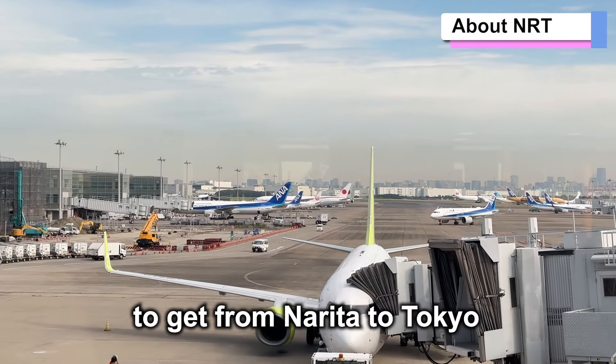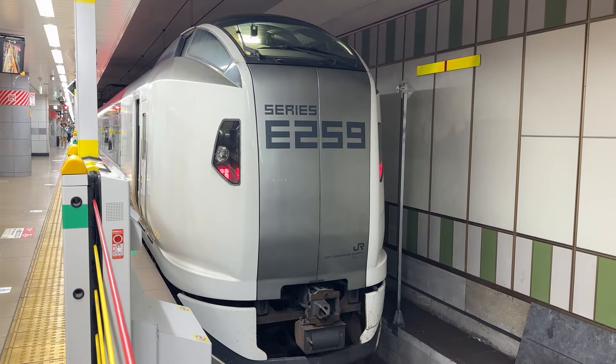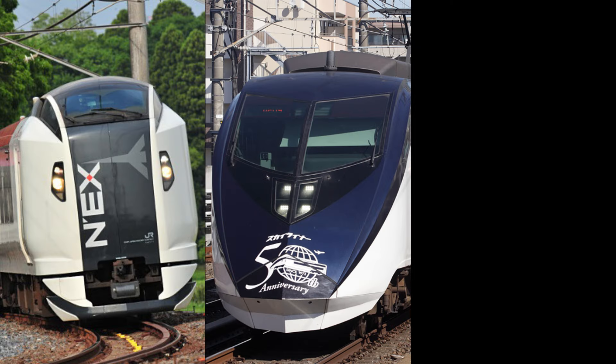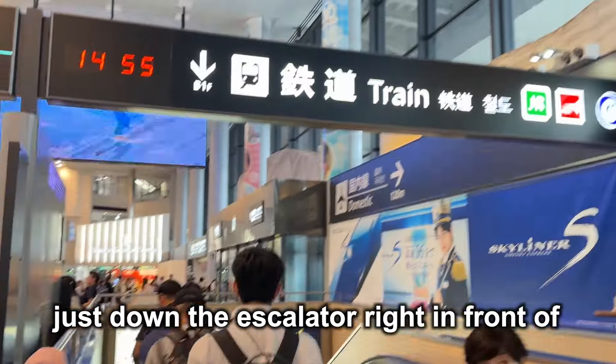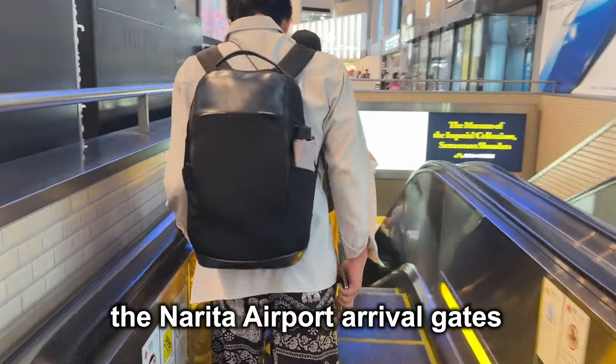There are two main ways to get from Narita to Tokyo: by train or by car. Let's start with the train options. There are three main trains from Narita to Tokyo. Each train station is conveniently located just down the escalator, right in front of the Narita Airport arrival gates.